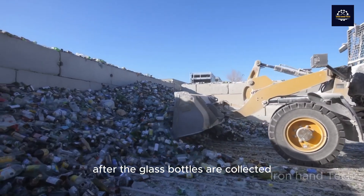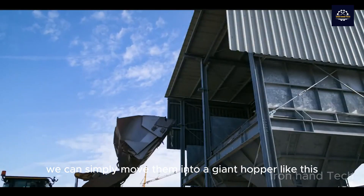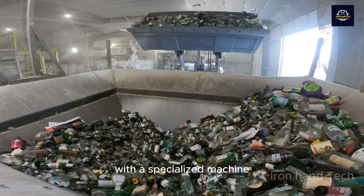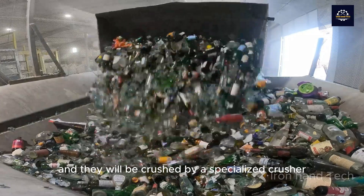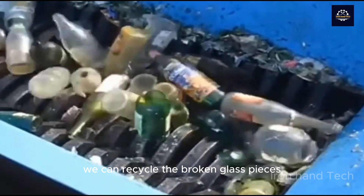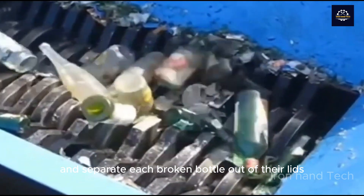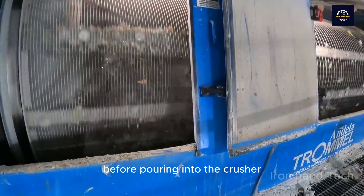After the glass bottles are collected at the recycling plant, we can simply move them into a giant hopper with a specialized machine, and they will be crushed by a specialized crusher. That way, we can recycle broken glass pieces without having to separately remove their lids before pouring into the crusher.